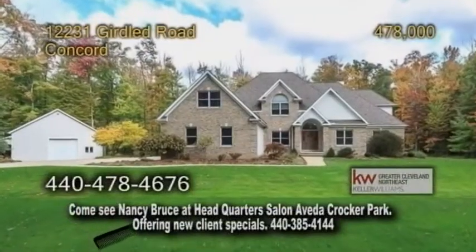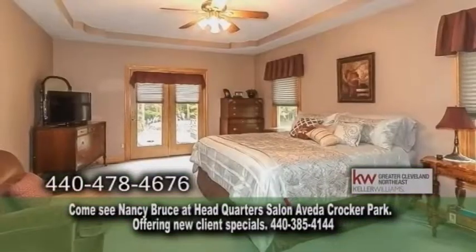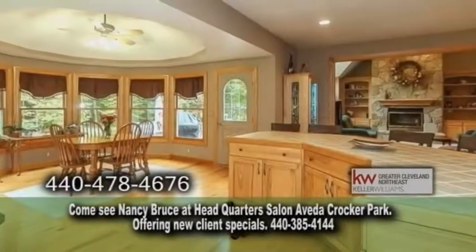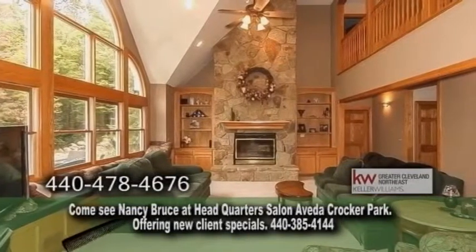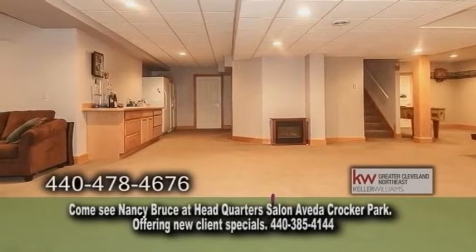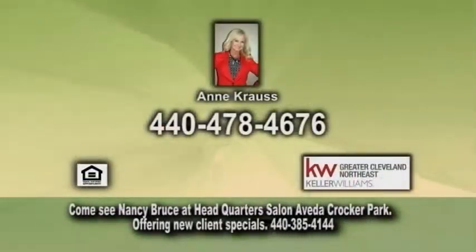A stunning home in Concord boasting 4,200 square feet of living space. The open floor plan includes five bedrooms and four full baths. The huge kitchen offers a center island, a breakfast bar, and an eating area. The family room has a floor-to-ceiling sandstone fireplace. The lower level has a full kitchen, a great room, a wine cellar, and a bath. Relax on the deck overlooking the landscaped yard. Contact Ann Krause for additional details.